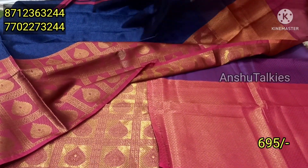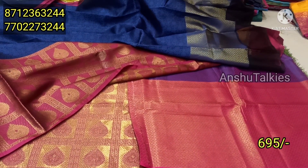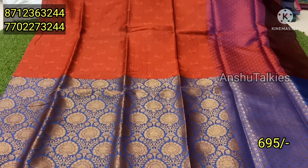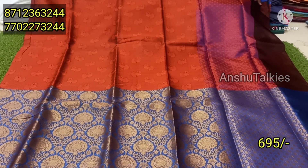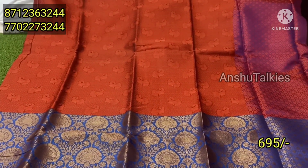It is for a long frock purpose and has different designs. The next one is a brick color combination with a dark royal blue. The first one is a peacock design.